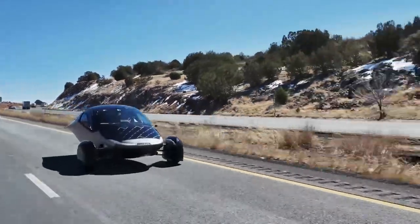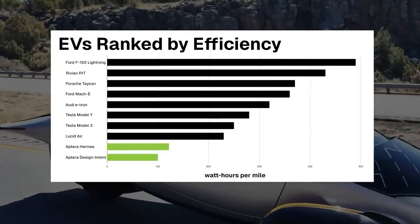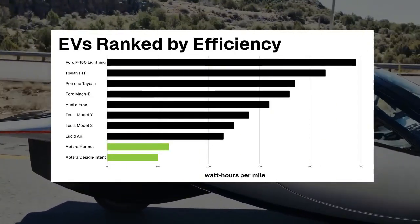This vehicle, but based on our internal models, once we reduce weight to production spec, Aptera's efficiency should land exactly where we hoped, or even better.